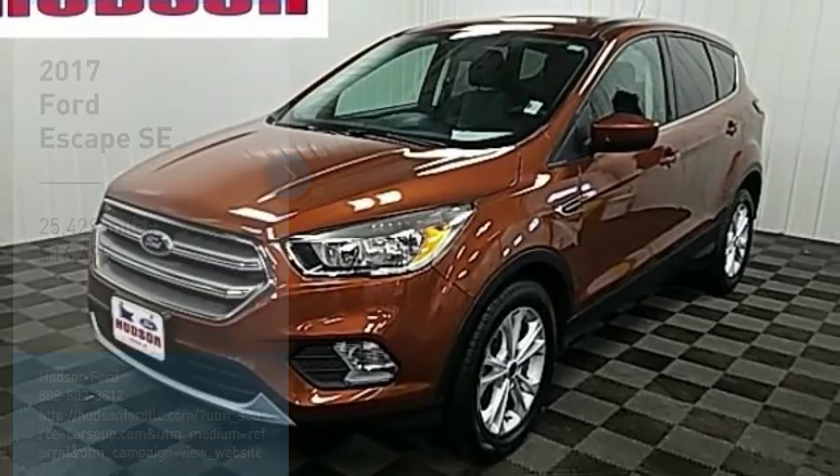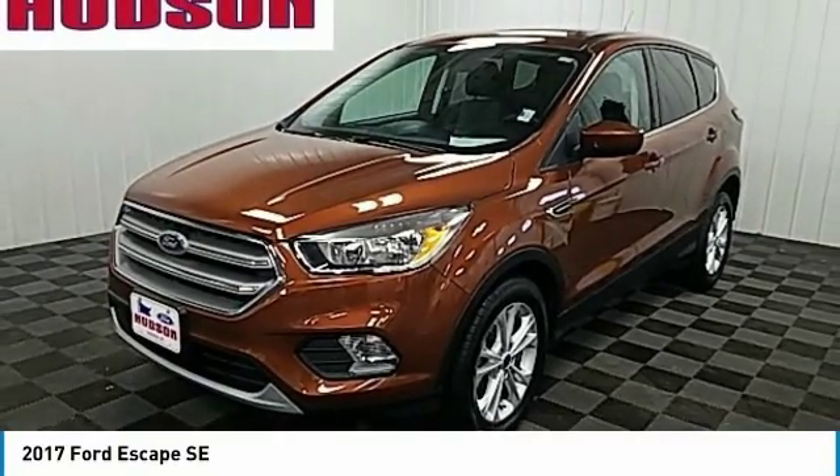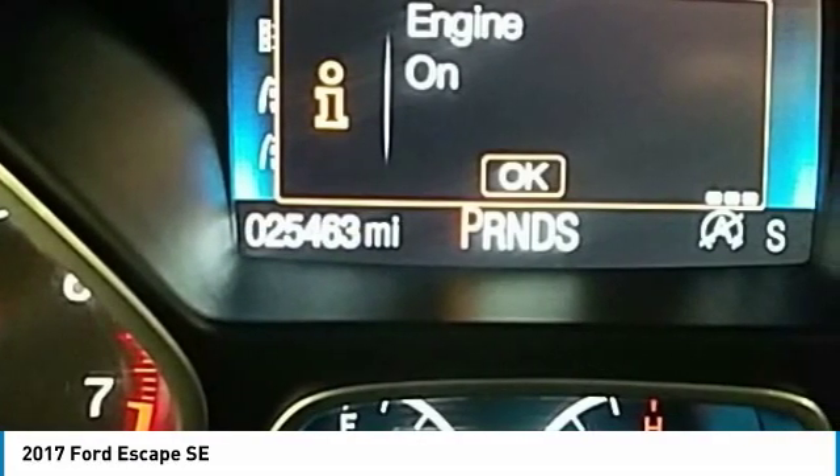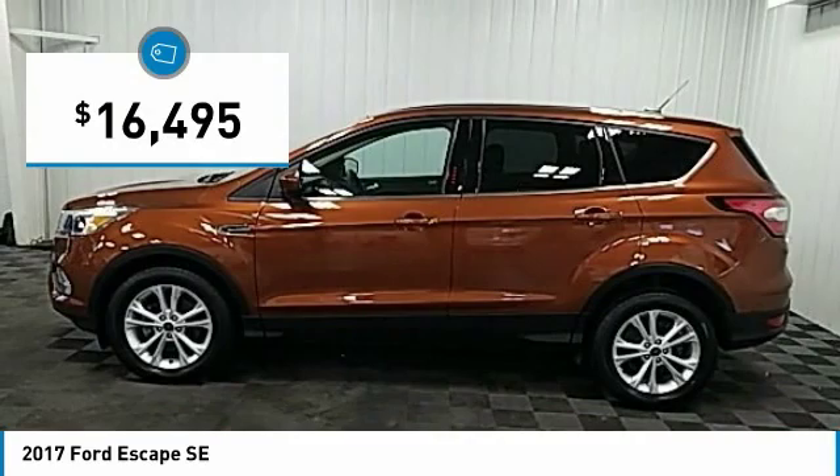Come test drive the 2017 Escape. Gas engines flex, tow, sip and go with Ford Escape, and is priced below $20,000.